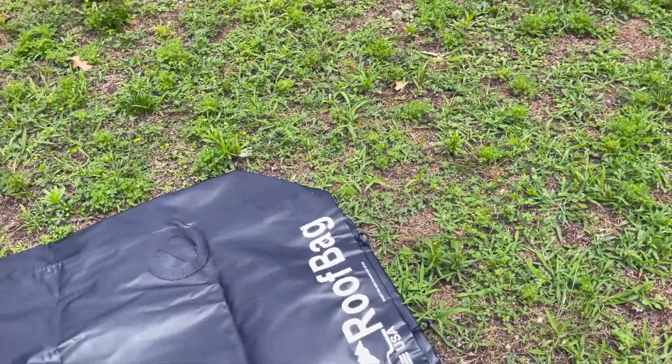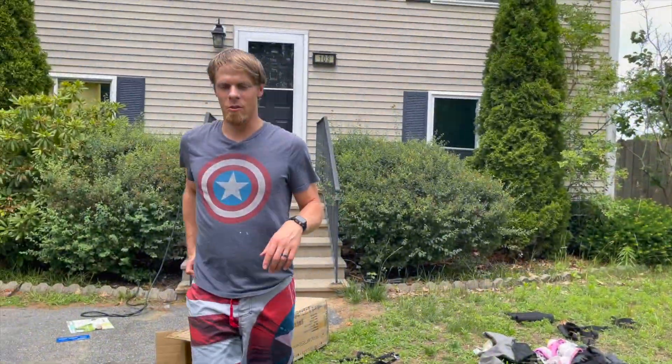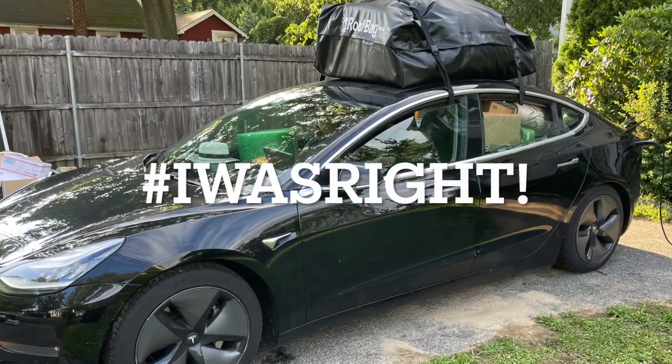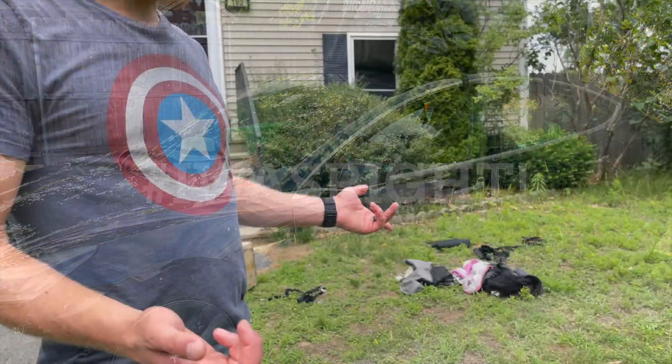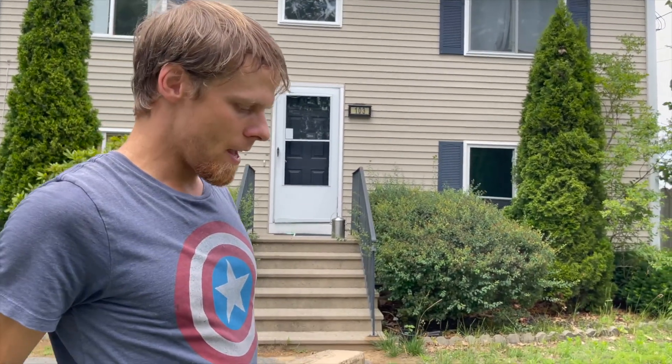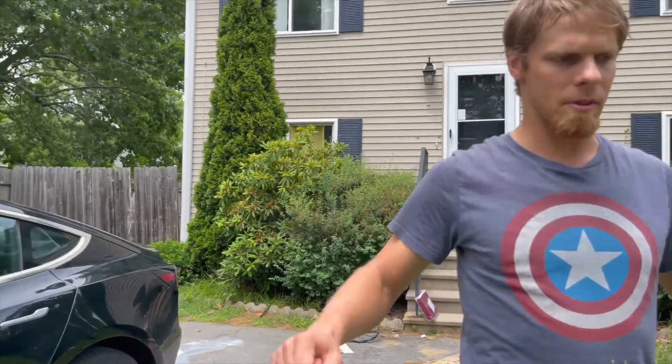So this is our fancy roof bag. Quick recap: the mattress is $295 if you want the really thick one — the one that's three inches thinner is less expensive. We bought this roof bag for $123 on Amazon. It goes on top of the car without the need of a roof rack, and you just strap it through the windows.